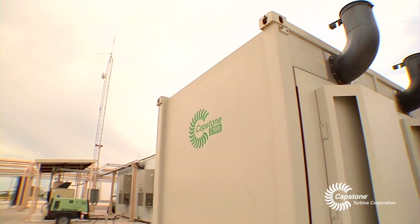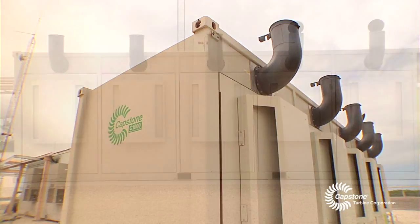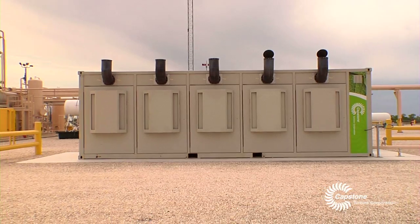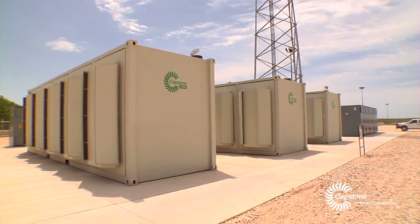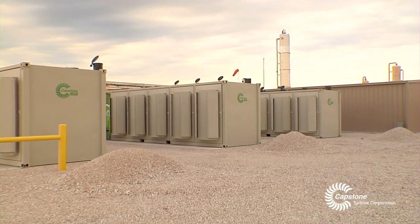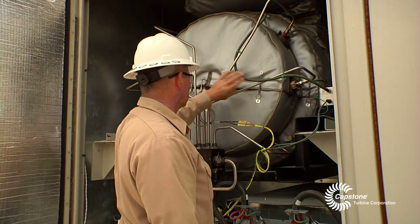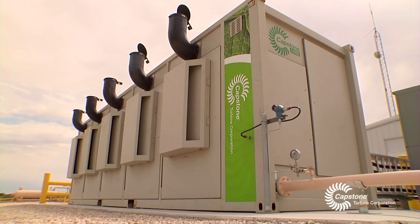In the Eagleford Shale, Pioneer is leading the way in green technology, making decisions not based upon initial investments, but based upon the best available technology — the greenest available technology. Without a doubt, they lead the way in this. As we all know in the oil and gas business, the next big thing could be around the corner. With what we have here with the Capstone units, we're ready to bring anything in at any time.